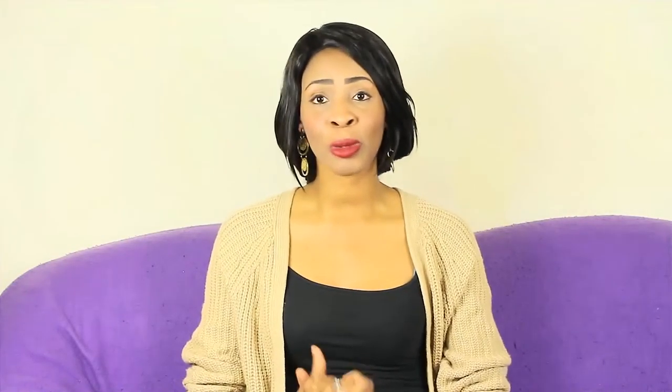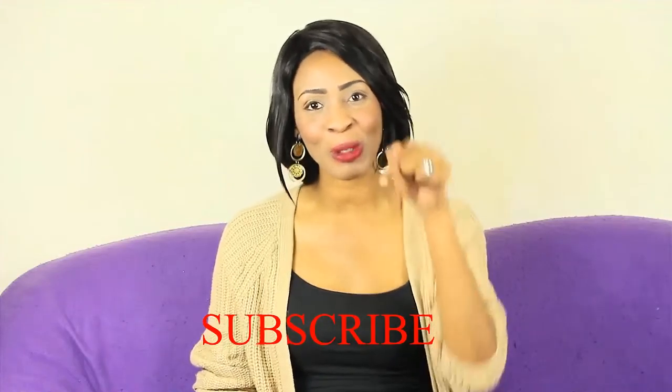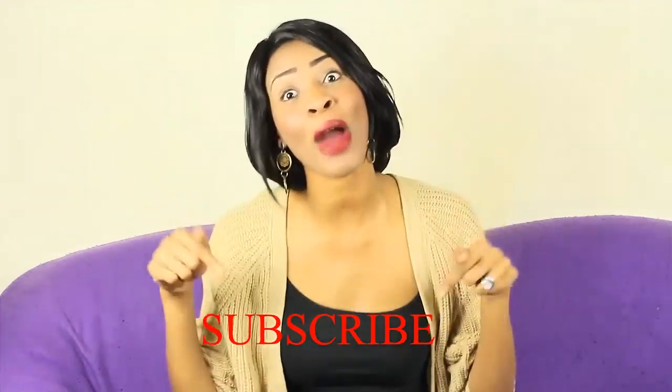If you haven't subscribed yet, please subscribe to my channel so you can see all my new videos — I post a lot of lovely outfit inspiration videos. You can also follow me on Instagram at 'Inspired by Vaughn' where I post inspirational posts, outfit ideas, and beauty content. I'll see you guys in my next video — I love you, but God loves you best.